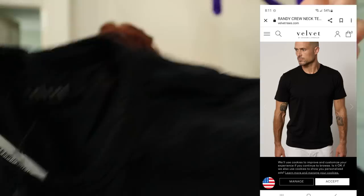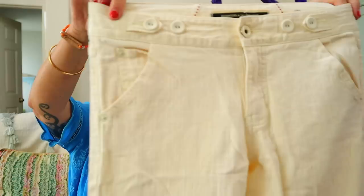Velvet by Graham and Spencer again — this looks like it's new without tags because it has the tag pull from the brand. Just a nice-feeling black slub cotton short-sleeve t-shirt. Looks like we have some denim — Daughters of the Liberation. I haven't seen this in a while. I don't know why these look vintage to me, so Y2K. They're a size four, sort of a mid-to-low rise, straight leg, with a cool wash on them.